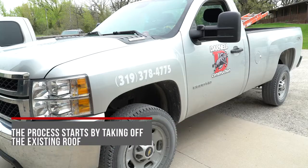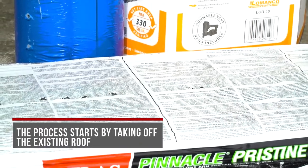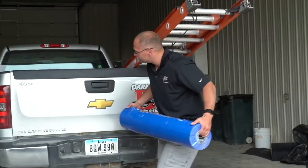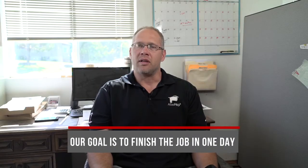For a roof install on a tear-off, we come in and remove all the shingles down to the wood, then we install the weather guard, then we install synthetic felt, then you get the Atlas Pinnacle shingle, then you do get your ridge vents. For roof tear-offs, our goal is to do the job in a day.